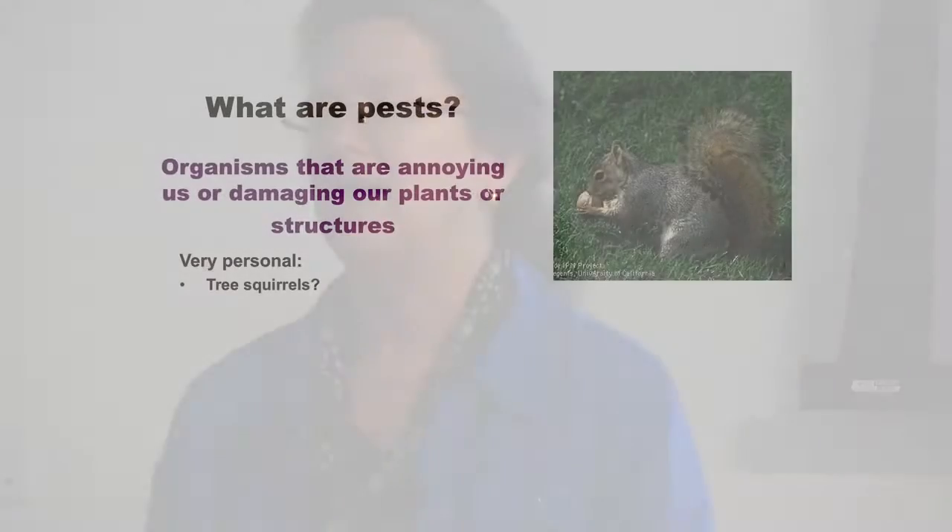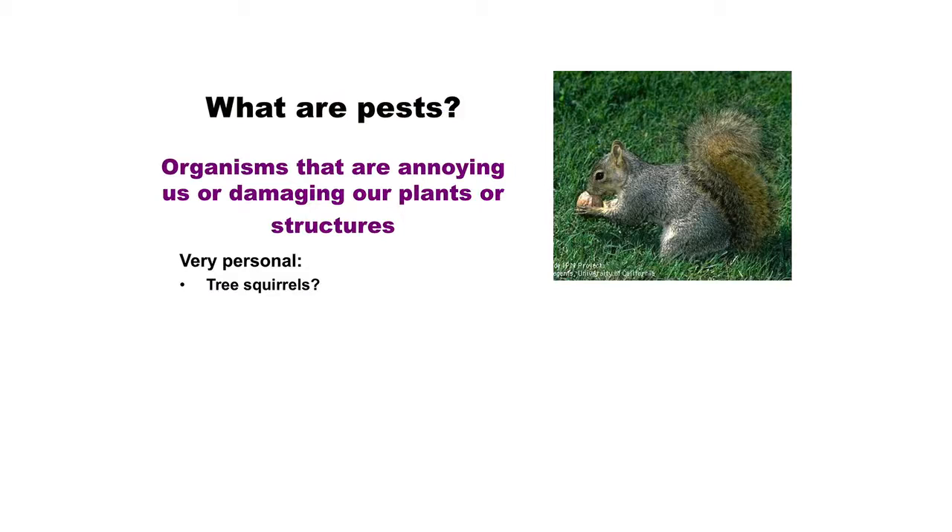Who thinks tree squirrels are pests? Only a few people. Tree squirrels are pests when you're growing nuts in your backyard - if you have an apricot tree or peach tree, they'll come in the week before you're going to eat the fruit. They'll take down citrus and oranges. But there are lots of people in the park feeding them peanuts, so obviously they don't think they're pests. It's a matter of what you're growing and your situation.